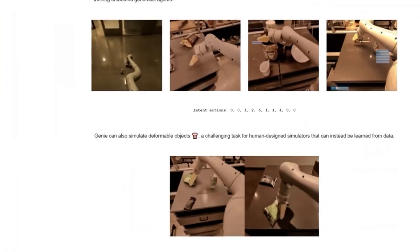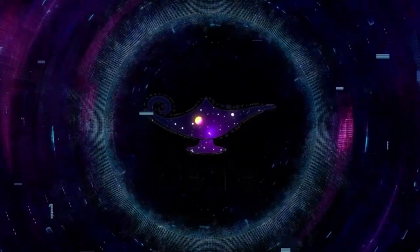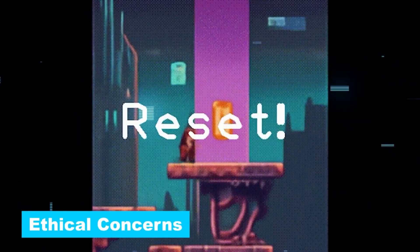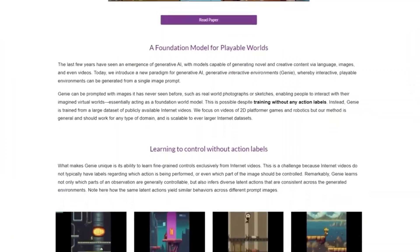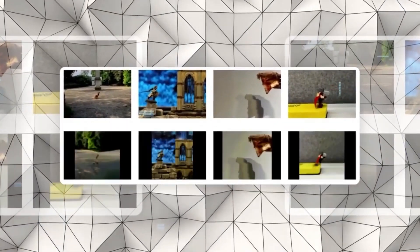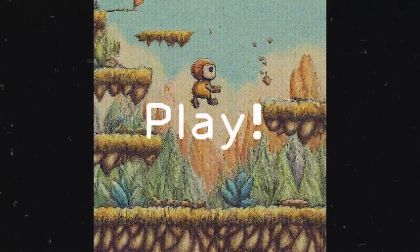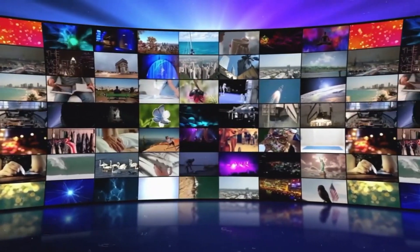Even though Genie sounds like it can do magic, it's not perfect. One big problem is that it can't make games run super smoothly yet — the pictures might move a bit choppy or slow, kind of like when a video buffers. This is something the team at Google is working on. There are also ethical concerns: when you use someone's photo to make a game, who decides if that's okay? There's worry about people using pictures without permission, and questions about what this means for professional game developers and ensuring these games are safe and respectful for everyone.